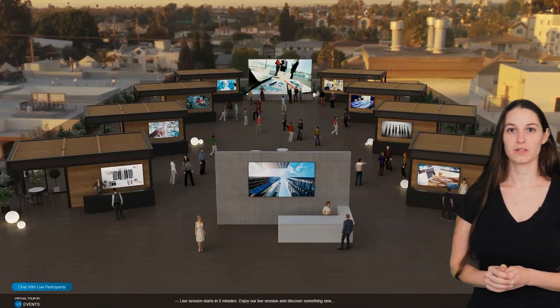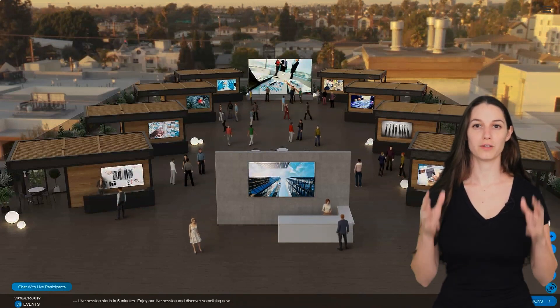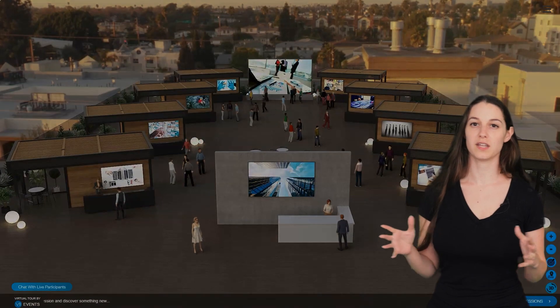Sorry for the long video. We'll be covering multiple subjects during the course of the video. We'll be giving you the fullest information about virtual events to help you make an educated decision. You can jump between the sections at any time.